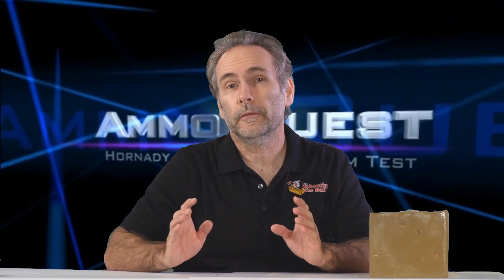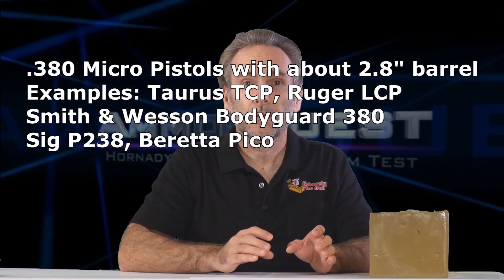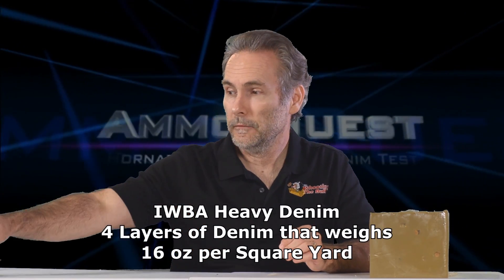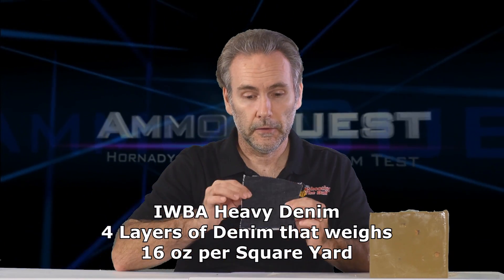Welcome to the final rounds of the 380 ammo quest, where I've been putting a lot of rounds through testing to find if there's a round that works in a 380 micro pistol. Is there ammunition that can meet the FBI specification of minimum 12 inches of penetration through ballistic gel — both bare gelatin and heavily clothed gelatin? For the heavily clothed test, I'm using the International Wound Ballistic Association protocol of four layers of 16-ounce per square yard heavy denim.